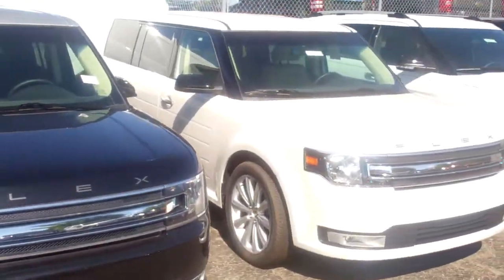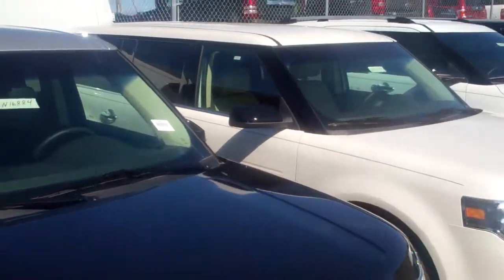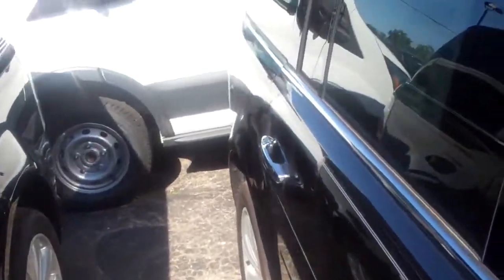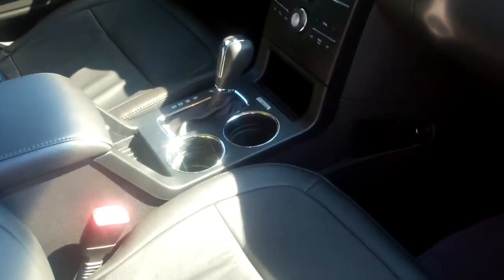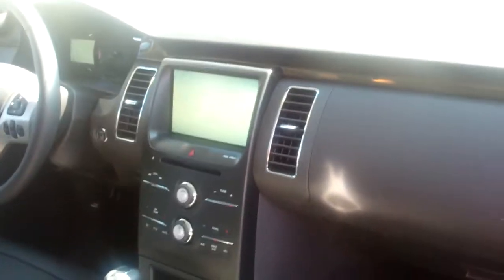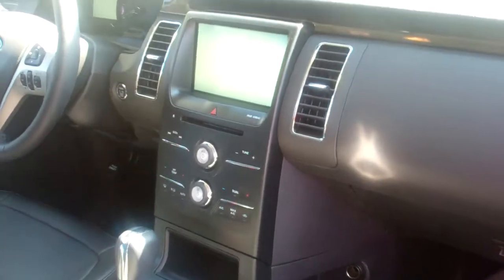Obviously sync voice-activated systems, the rear view camera and all that. The white one has the dune interior — the light — and these two have the charcoal gray, the black interior. As I open the door here, you've got the gear shifter right down there at the bottom, which is nice. A good look at the MyFord touchscreen there with your dials as we get in.